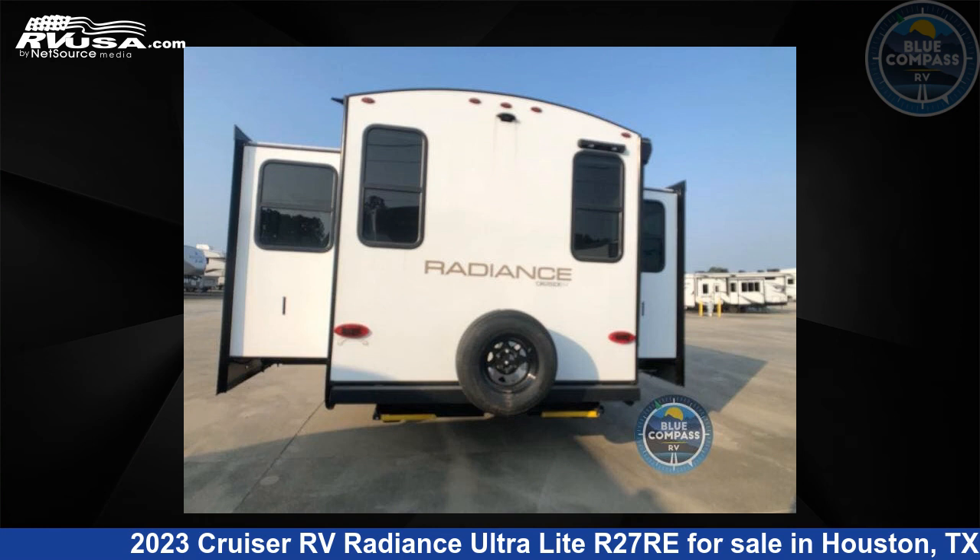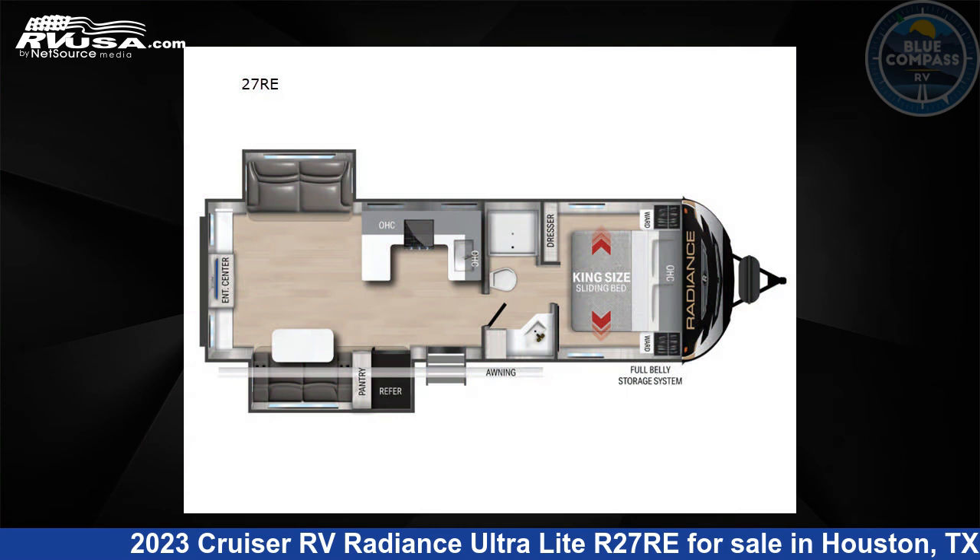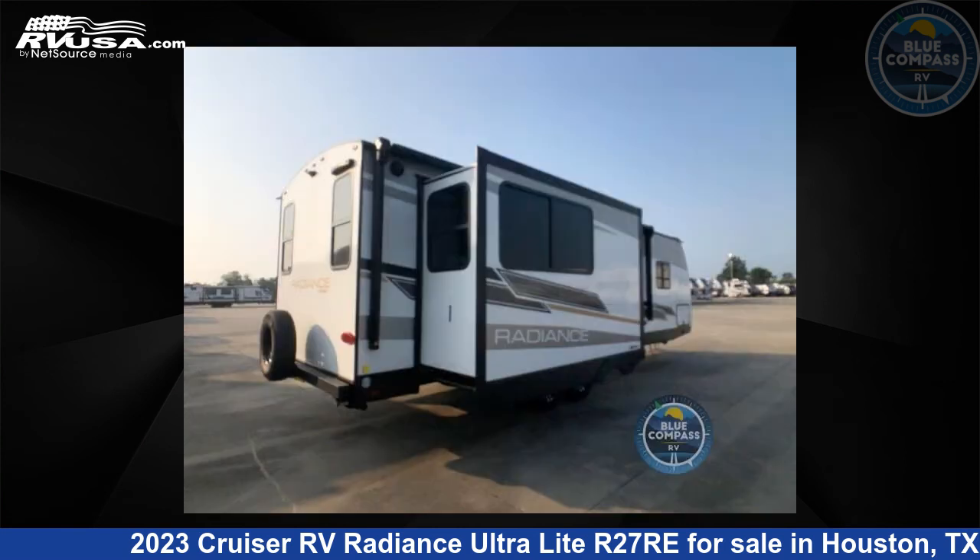This 2023 Cruiser RV Radiance Ultralight R27RE is a travel trailer RV. It is located in Houston, Texas 77511 and is offered for sale by Blue Compass RV, Houston, Texas.